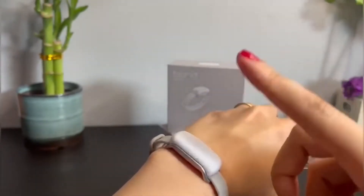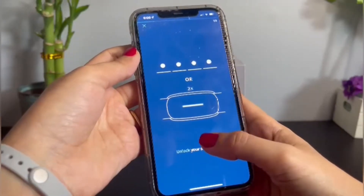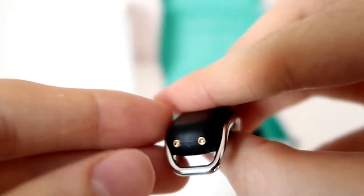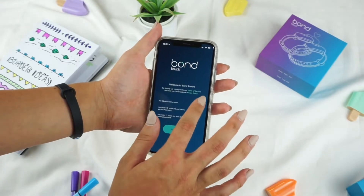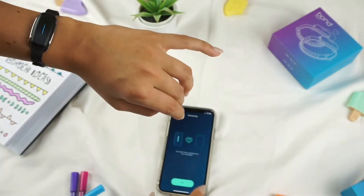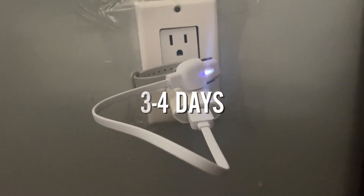For example, three taps can signify a message. It's crucial to remember that a linked mobile device must be within 9 to 11 feet for the bracelet to function, while the appropriate program is running in the background. The bracelets are connected to the Bond Touch smartphone app via Wi-Fi and Bluetooth. Amazingly, the Bond Touch can go between charges for up to three to four days.